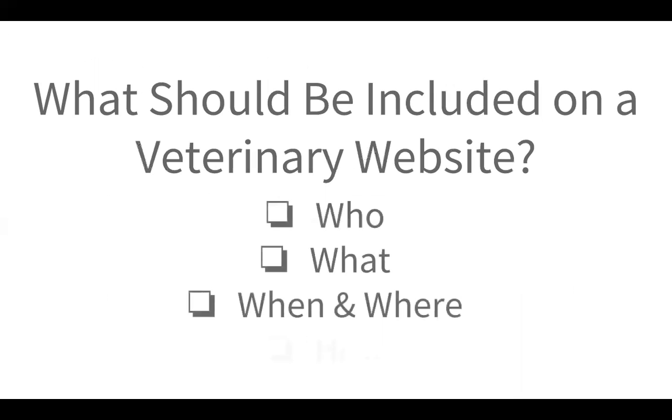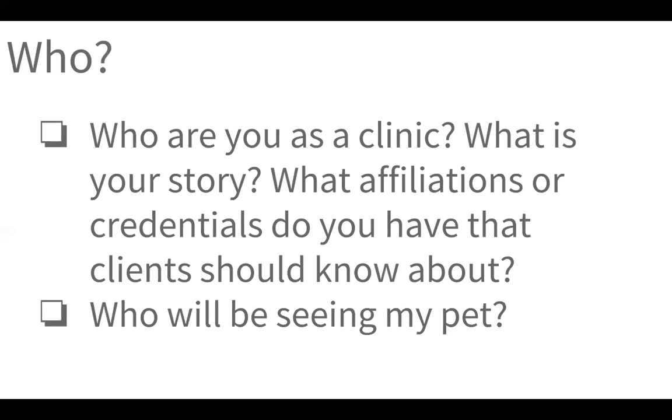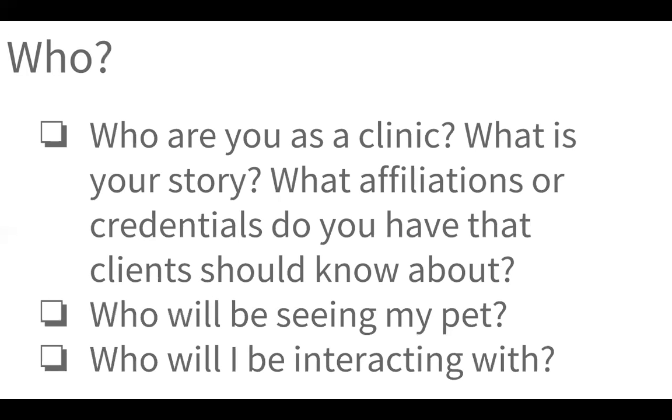So, what should be included on a veterinary website? Being in the website business every day and looking at analytics, we find that there are four key components that clients are coming to your website to learn more about you. Those can be summed up as who, what, when and where, and how. The 'who' of things: who are you as a clinic? What's your story? What affiliations or credentials do you have? And from the client's side: who's going to be seeing my pet, and who am I going to be interacting with when I come visit you?